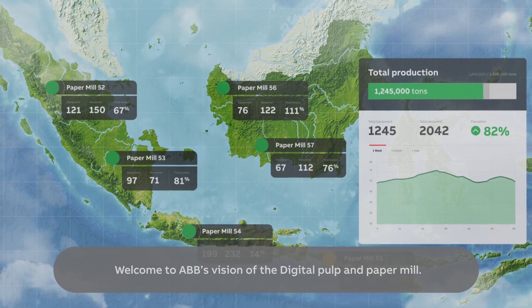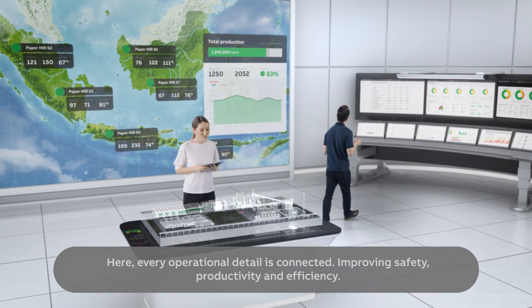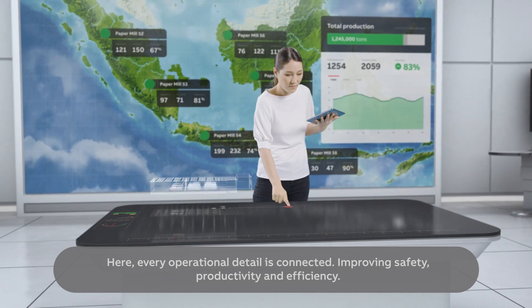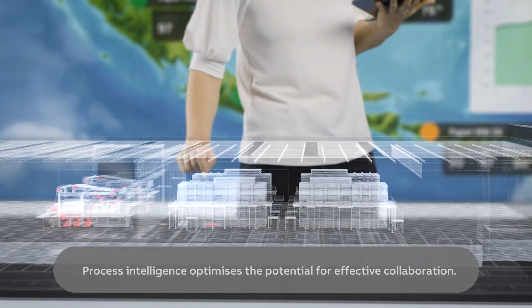Welcome to ABB's vision of the digital pulp and paper mill. Here, every operational detail is connected, improving safety, productivity and efficiency. Process intelligence optimises the potential for effective collaboration.